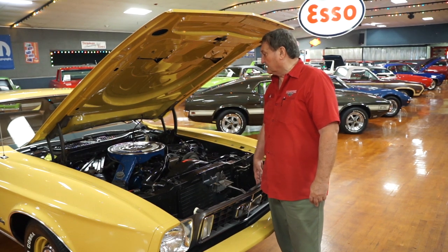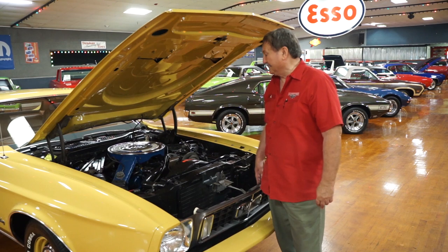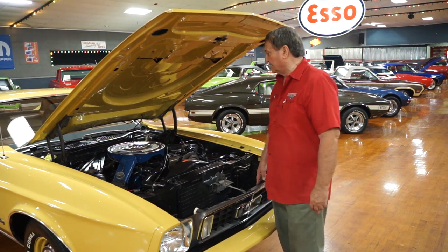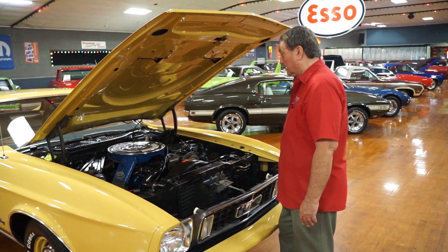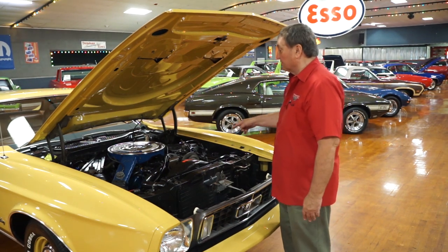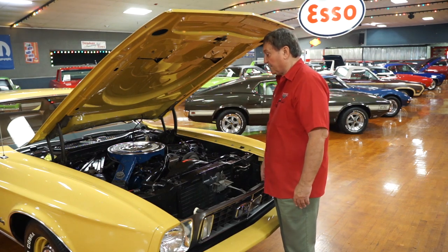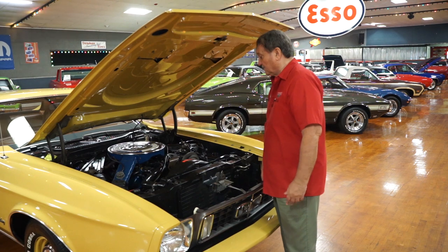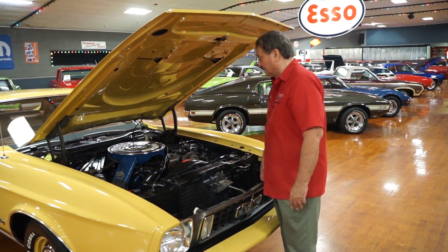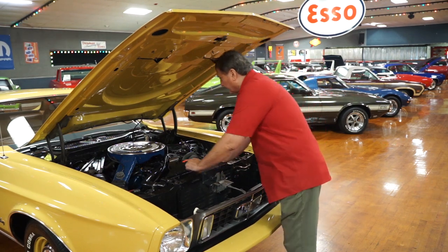This is the engine compartment of a third-generation Mustang — a neat car in its own right with a lot of amenities. It's a very rare car: a Q-Code 351 four-barrel, four-speed car from the factory with all the paperwork. It does have the original Autolite four-barrel carburetor still on it.